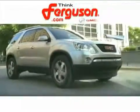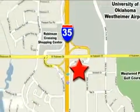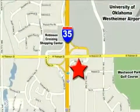The deals won't get any better than they are every day at Ferguson Buick GMC, home of the 19.9 four-door Sierra. We're conveniently located on 535 and West Robinson Street in Norman, Oklahoma.